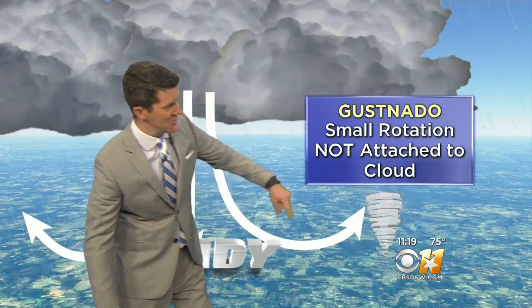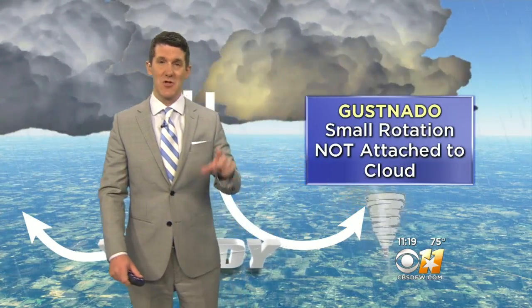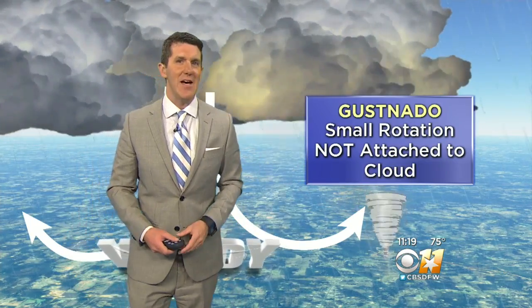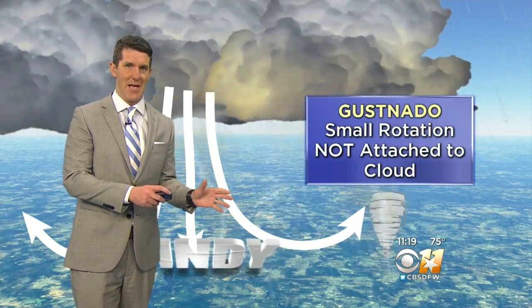Gustnados are small little rotations and usually produce relatively minor damage, but they are not attached to the actual cloud like a tornado is, and that's the telltale sign. If you see those little spin-ups ahead of our main storm system, a lot of times those are not attached to the clouds, and those are called gustnados. They can do EF0 type of damage. The Weather Service will give us more information later on today about that.